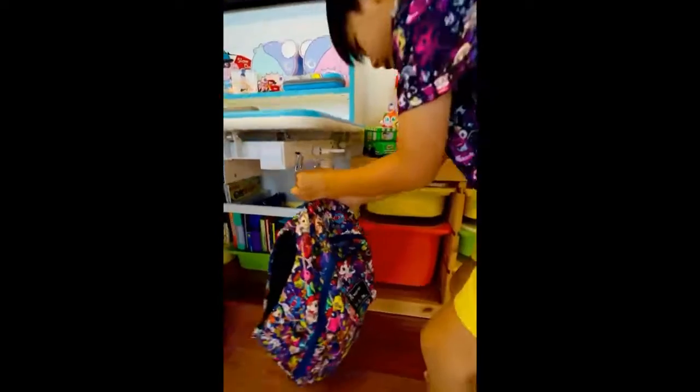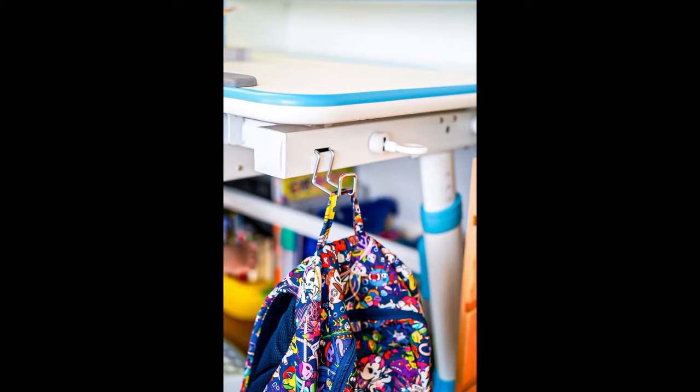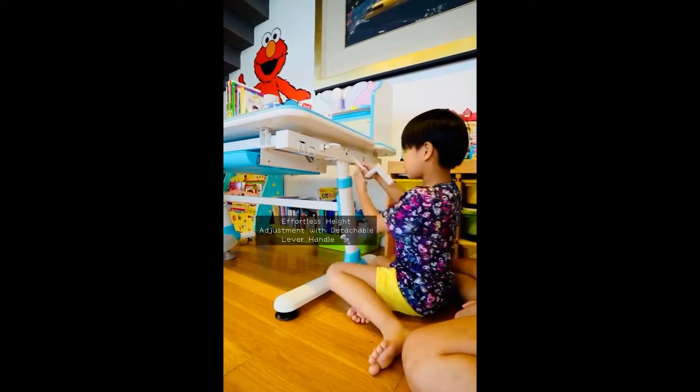Since Yara is going to Primary 1 next year, I really wanted him to have a place to do his work and hang his bag. With the ErgoStars Healthy Kids Blue Descent Chair, he can easily do so.